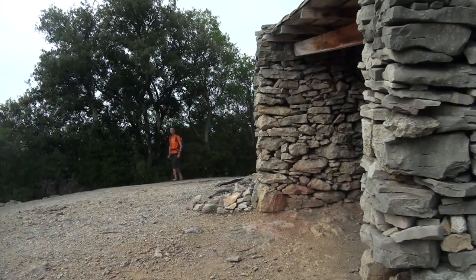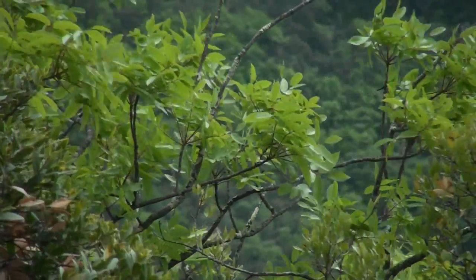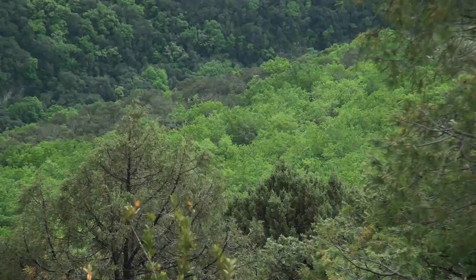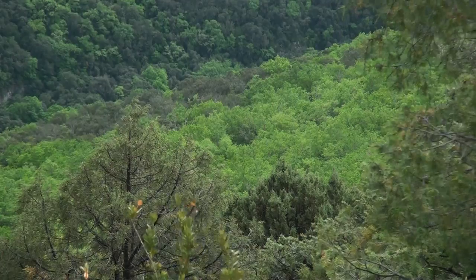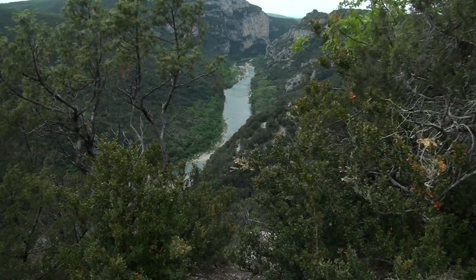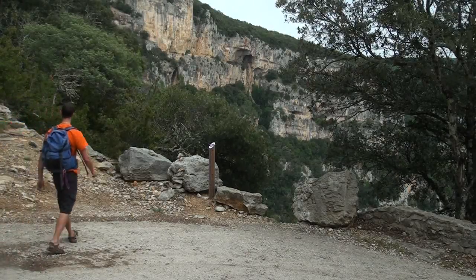Au passage de la clède, ancien parc à bétail utilisé principalement pour les brebis, le vent se met à souffler plus violemment tandis que la vue s'ouvre sur une partie des gorges. Un endroit propice pour le placement d'un poteau de contemplation.